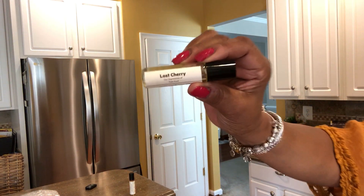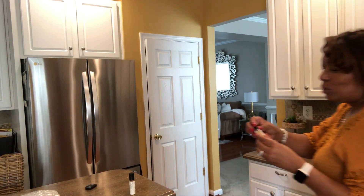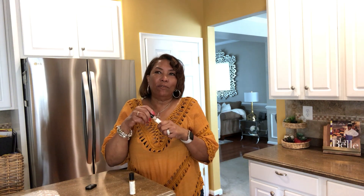The next one is Lost Cherry, and this is also an impression of Tom Ford. Pure perfume oil, and again, this is a roll-on. This one smells a little almondy and cherry. It's a nice fragrance — sweet, a light sweet fragrance. It smells really nice.